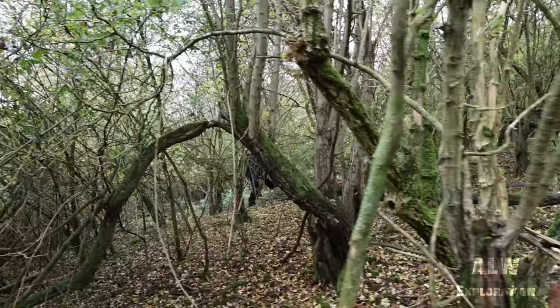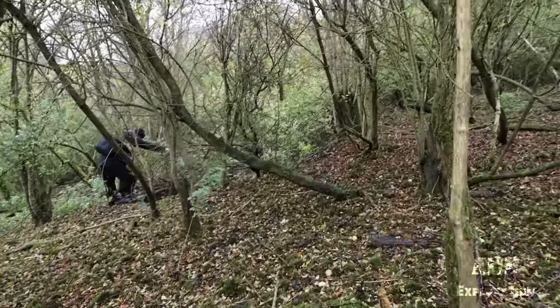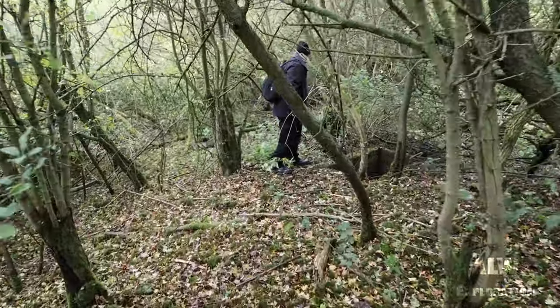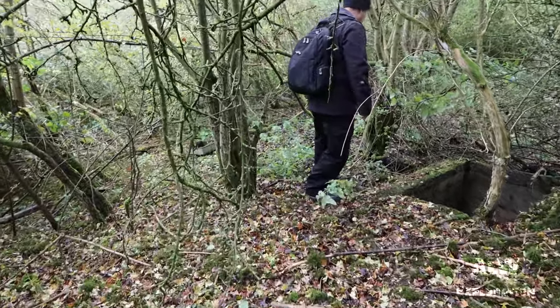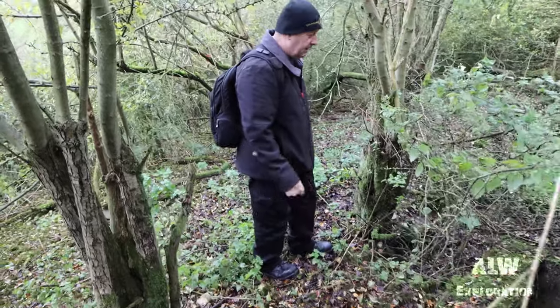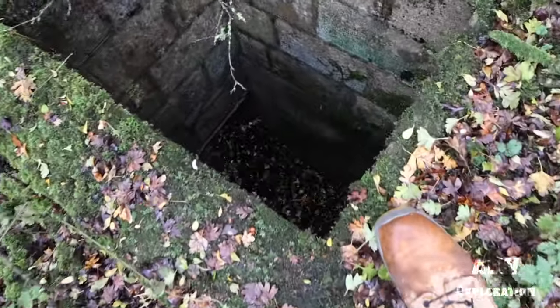There we go — Exploring Dave. Here we go. The main structure's collapsed. So that's obviously the entrance — there's the main entrance then.